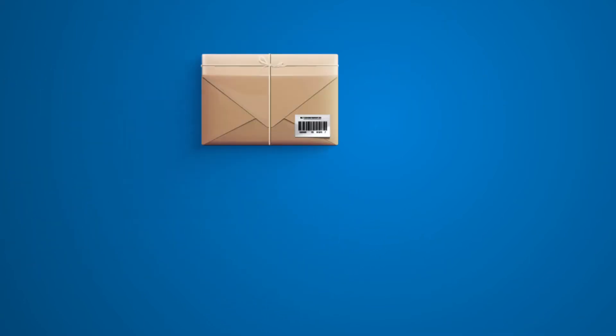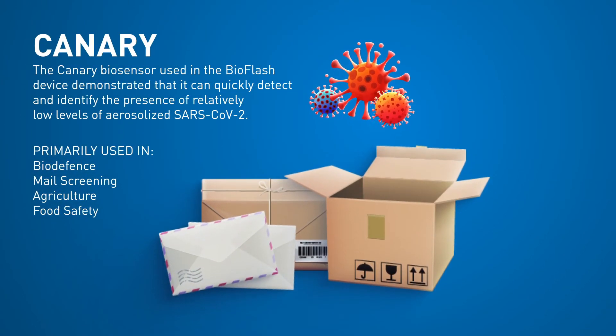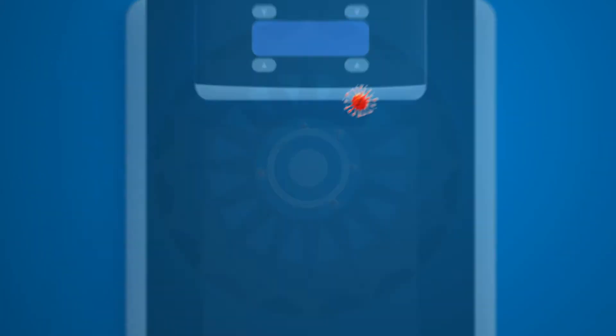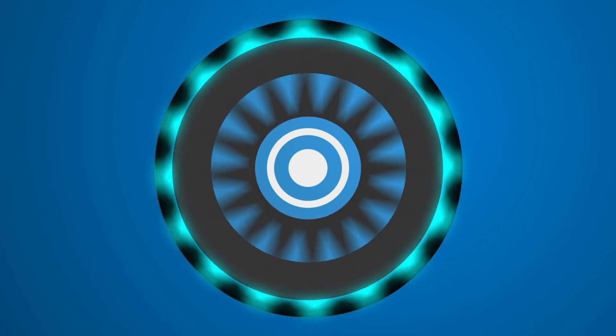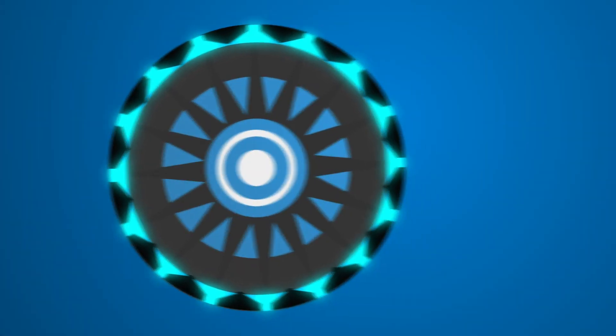BioFlash utilises Canary technology, a method of pathogen testing with extremely high levels of speed and sensitivity. When a pathogen is present in the air, the biosensor will detect it, bind to it, and emit light. The BioFlash is able to detect that light and let the user know that a threat has been found.